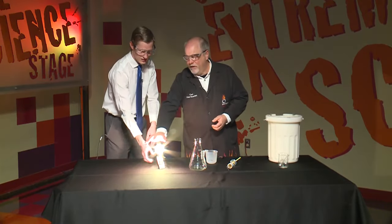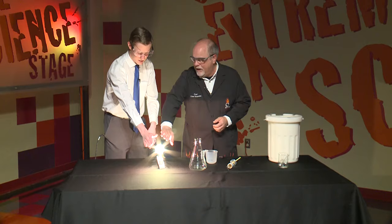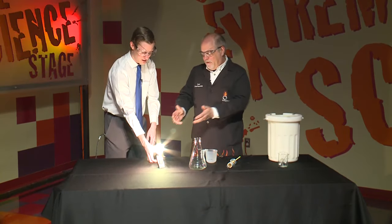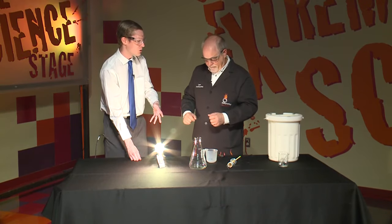Feel near it — don't touch it — just near it. You can feel the heat, and it's a 200-watt light bulb. Only about 5% of the energy we're putting in there is being converted into visible light. It's hard to believe because it's really bright, but that other 95% is just heat energy.